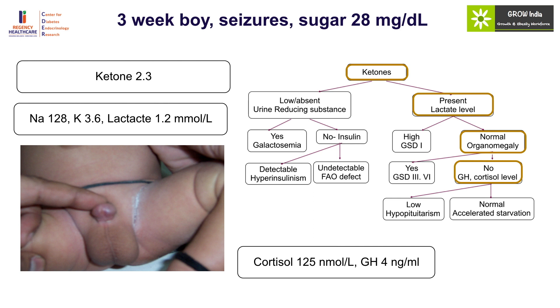It is important to understand that the levels of these hormones should be taken at the time of hypoglycemia, and the processing of samples will be decided based upon the results. It is very important to take all the critical samples before correcting hypoglycemia and then process them according to the levels. This case clearly illustrates the importance of taking critical samples and looking for micropenis, which pointed towards the possibility of hypopituitarism.